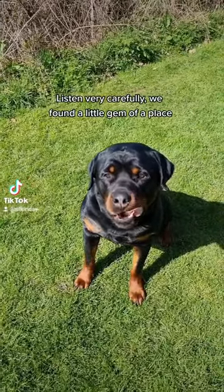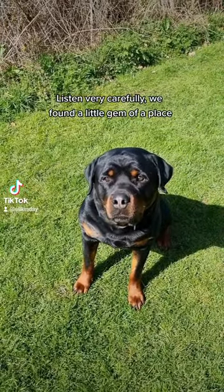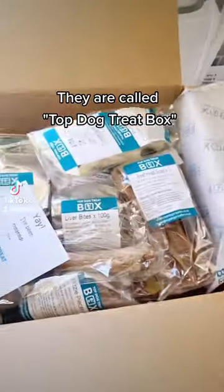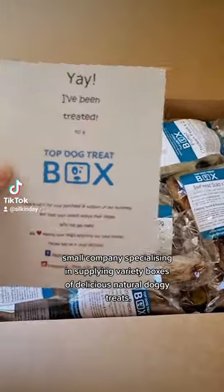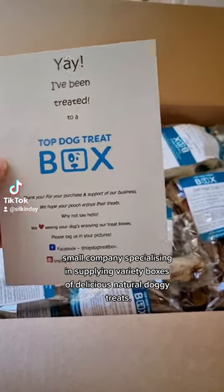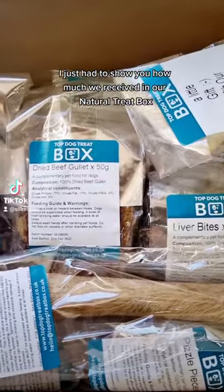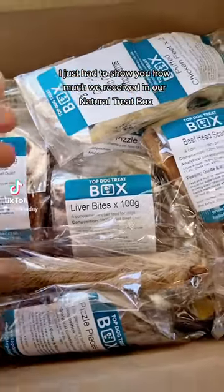Listen very carefully — we found a little gem of a place. They are called Top Dog Treat Box, a small company specialising in supplying variety boxes of delicious natural doggy treats. I just had to show you how much we received in our natural treat box.